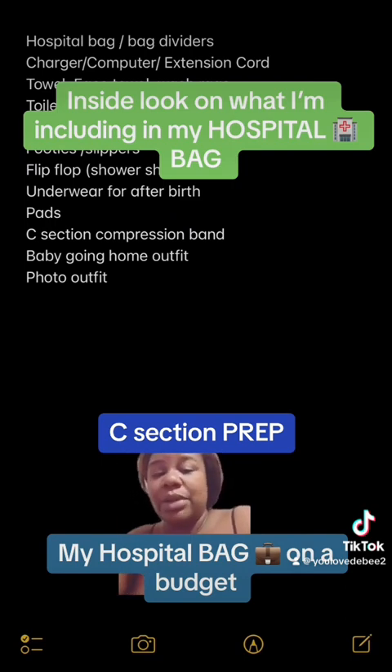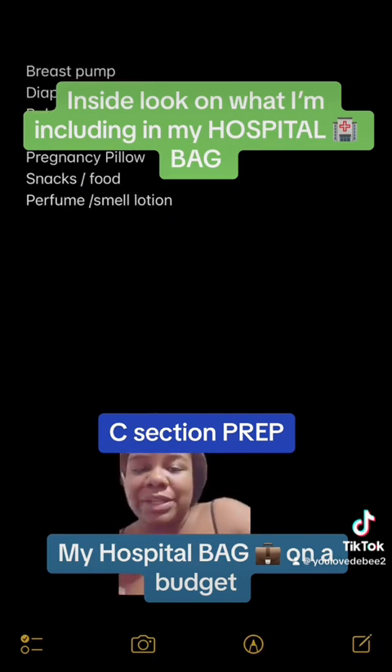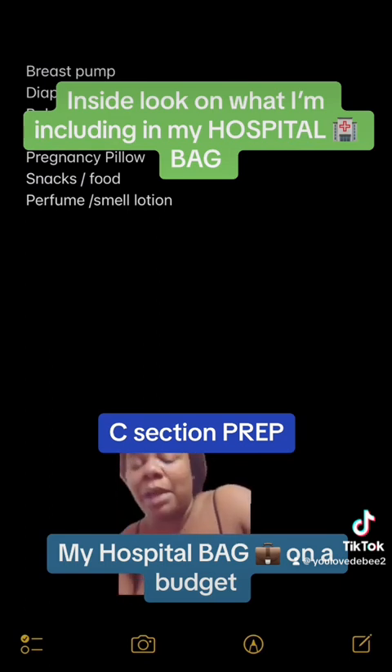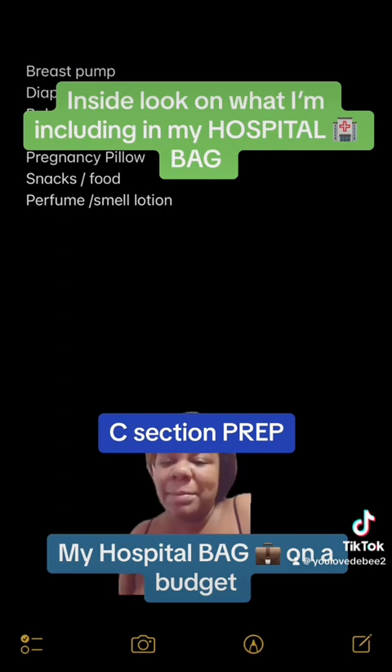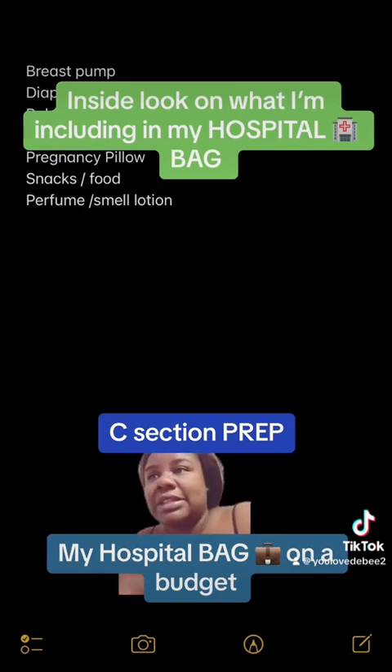My c-section compression band, the baby's going home outfit, and the photo outfit. What I'm NOT going to bring is a breast pump, diapers, and wipes — because every time the shift changes I'll be asking for new diapers and wipes and putting them in my bag. My insurance had to pay $8,000 last time for my c-section, so I'm getting my money's worth. I'm also not bringing any clothes for the baby while he's there — they'll dress him for things like his circumcision, so they can use their own clothes for that.